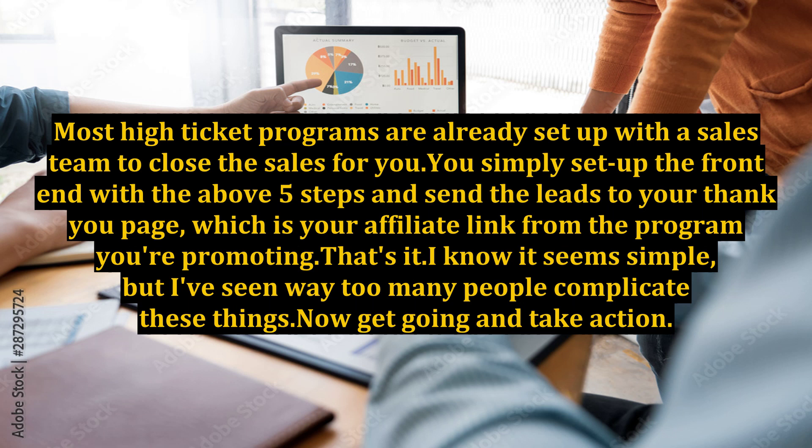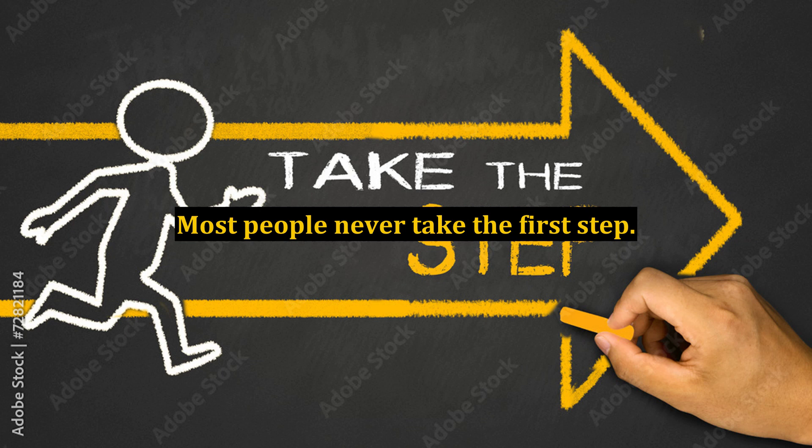That's it. I know it seems simple, but I've seen way too many people complicate these things. Now get going and take action — most people never take the first step.